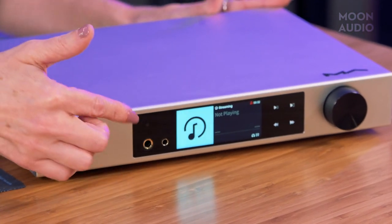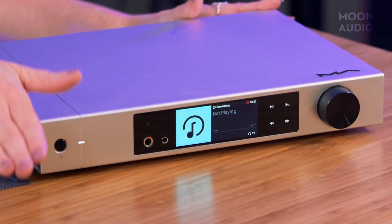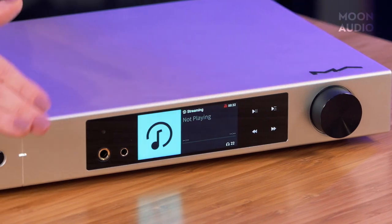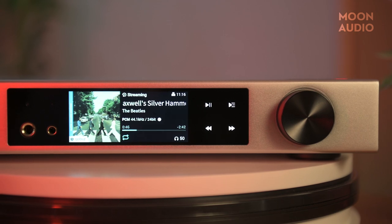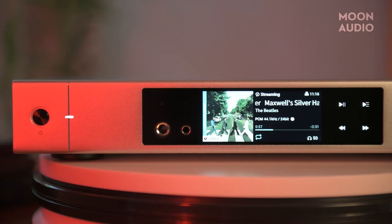On the front you'll see the large LCD touch screen plus four touch buttons for playback — a great upgrade over the original Element X. Swipe left on the screen for the menu. The volume knob doubles as a mute switch. You've got quarter-inch unbalanced and 4.4mm balanced headphone jacks. For streaming options, you have Tidal, Qobuz, Spotify, Internet Radio, DLNA, UPnP, and AirPlay 2.